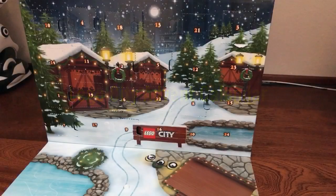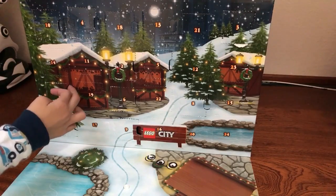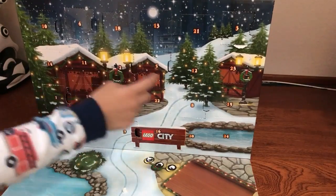Hey guys, it's Toys and Games Collector and we're back with another Lego City Advent Calendar. Today we're going to open 11 and 12.